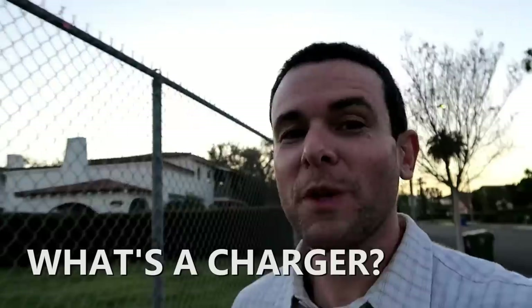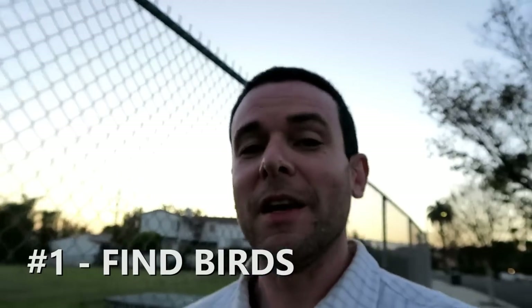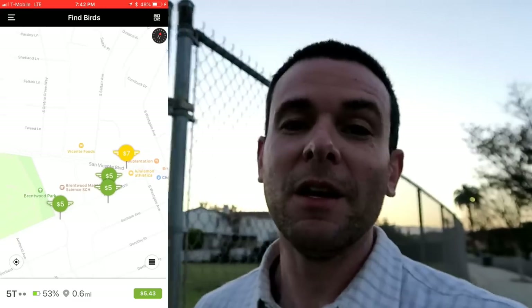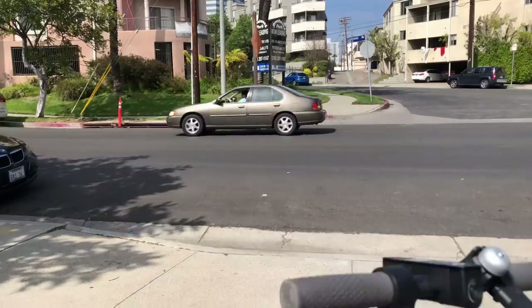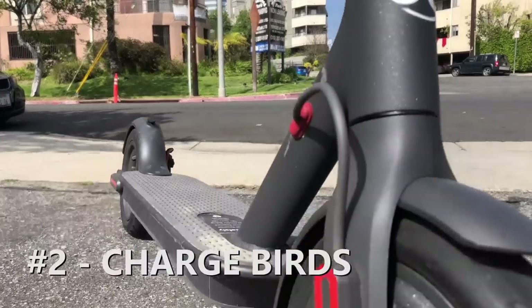There are three main steps to what chargers do. The first thing is we find Birds throughout the community that are in need of a charge. The app will direct me to Birds that are nearby that need a charge, and it'll even tell me how much I'll be paid for charging each Bird. The second step is charging the Birds, which is just as simple as it sounds — you just plug it in and charge it, just like you would a phone or a laptop.